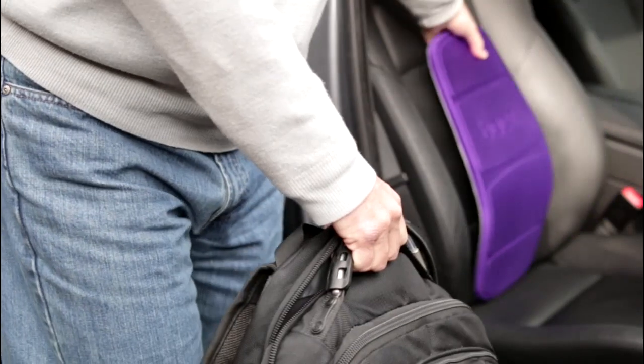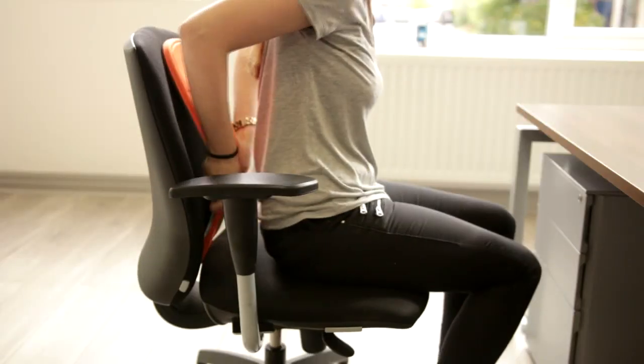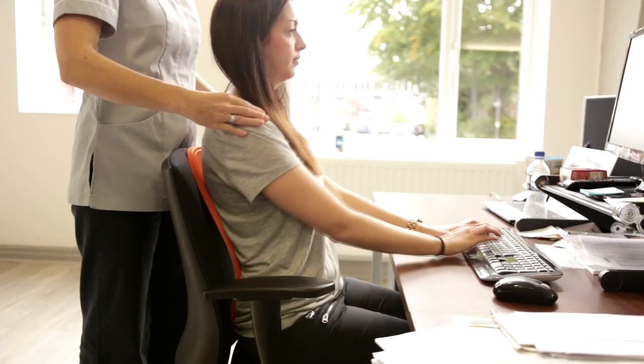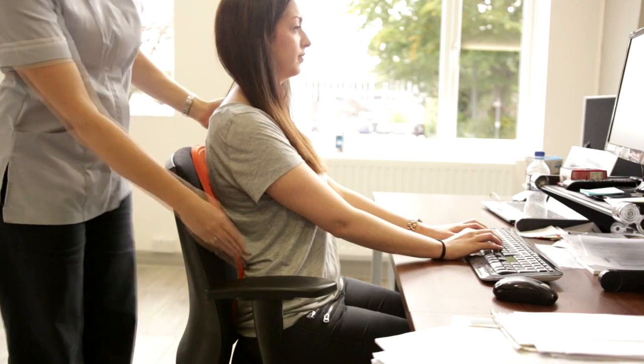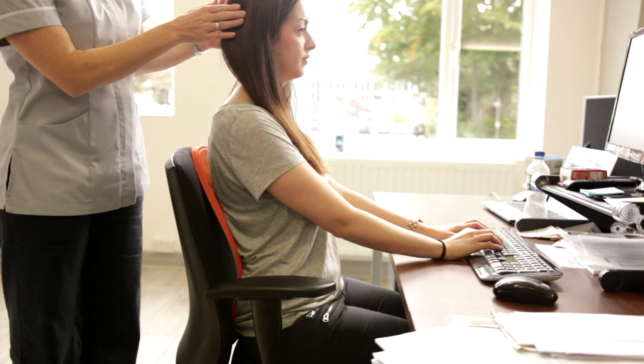The Backboard is a highly portable device that helps you sit better whether you're traveling in your car, working at your desk, or even when sitting on your sofa. By sitting better we create a stronger posture, reduce tension in our backs, and help us project a more confident image.